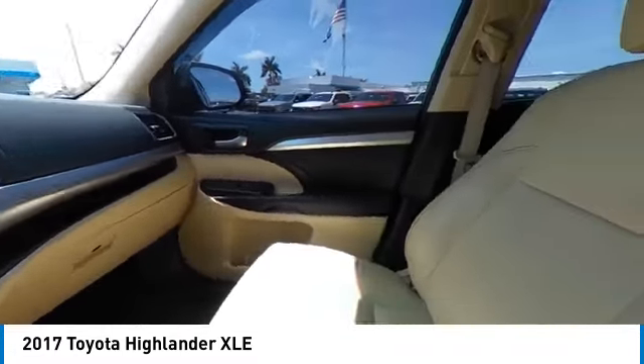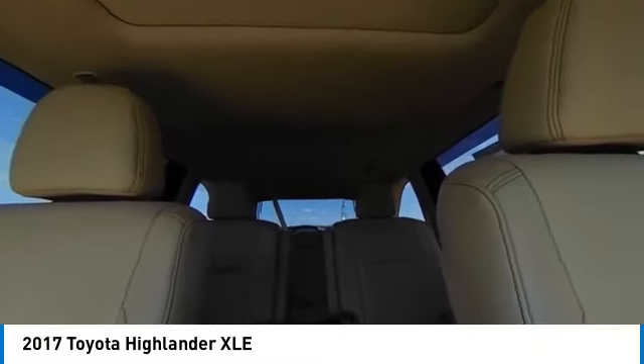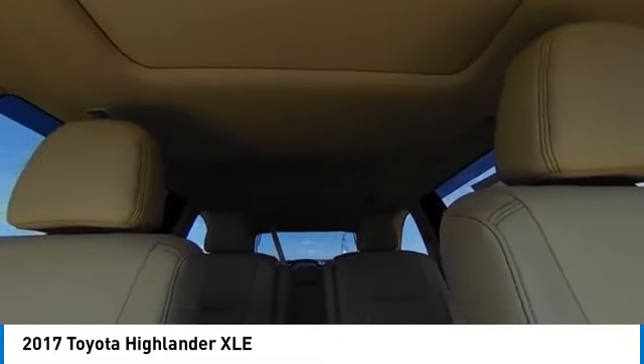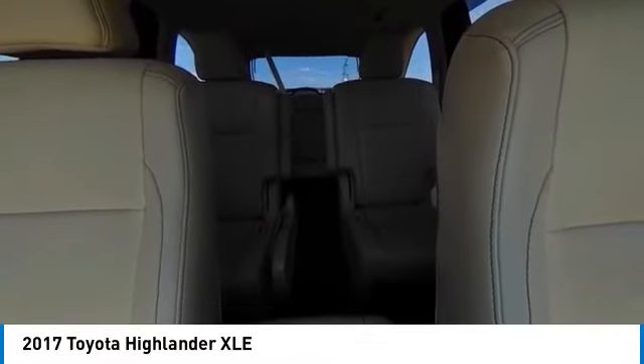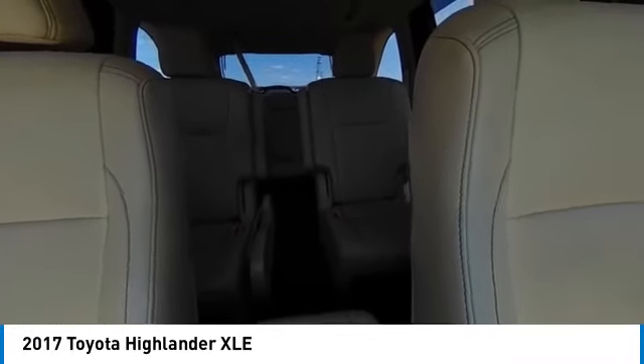This vehicle has less than 45,000 miles. Here are some of this vehicle's great options: heated mirrors, aluminum wheels, rear spoiler, power lift gate, brake assist, daytime running lights, fog lamps, privacy glass, front wheel drive, and remote trunk release.